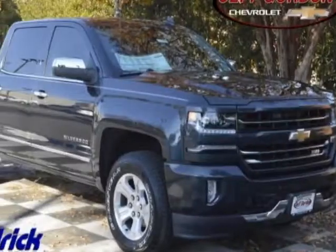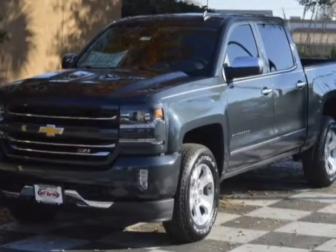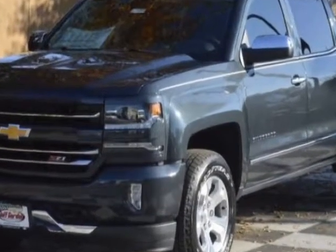Come take a look at this new 2018 Chevrolet Silverado 1500. For your protection, this vehicle has a full factory warranty.